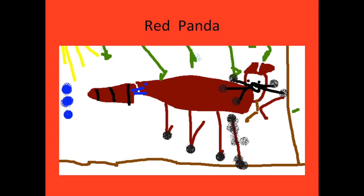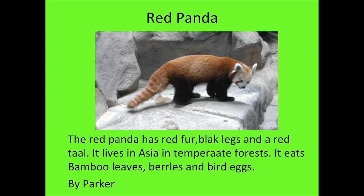Hi, my name is Parker. The animal I researched is the red panda. The red panda has red fur, black eyes, and a red tail. It lives in Asia in temperate forests. It eats bamboo leaves, berries, and bird eggs.